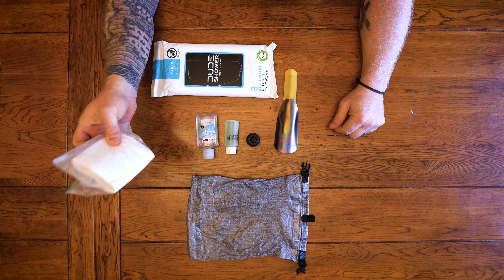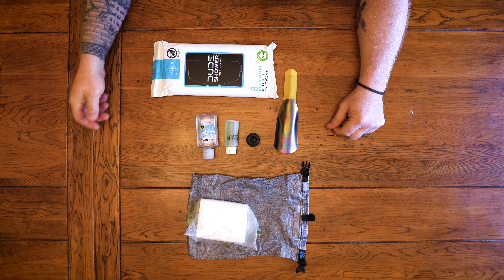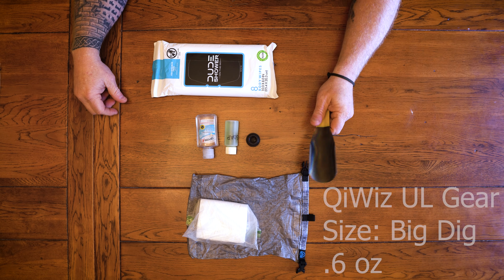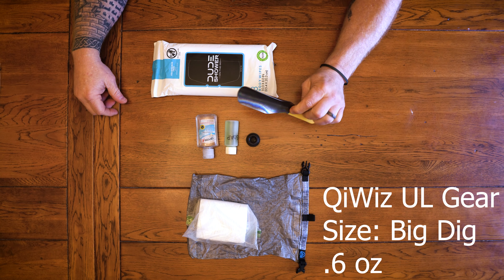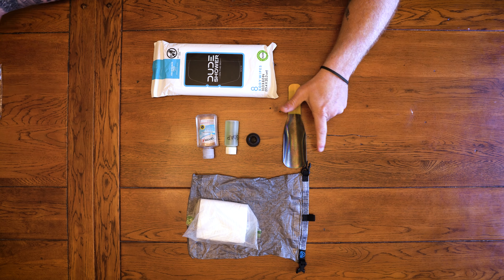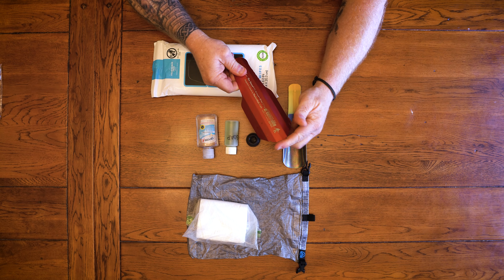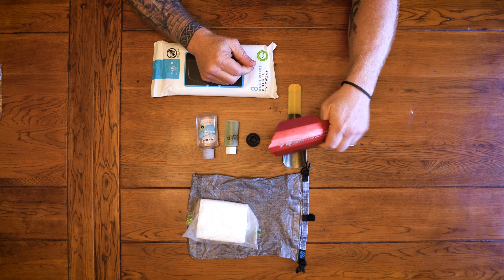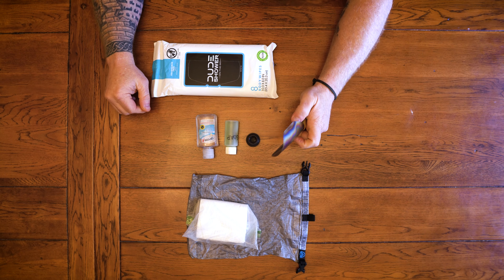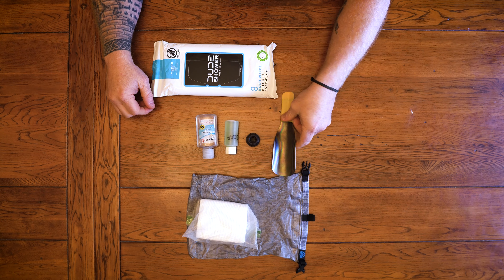TP — I always double up. I keep that in a Ziploc bag in addition to my Dyneema pouch; double protection makes me feel better. We have a little trowel — I forgot the name of this thing, but it's super light and tiny. I was using the Deuce of Spades, which is pretty awesome — there's nothing wrong with it, I love that thing. It's kind of sharp on your hands when you're really trying to dig down, but between this or your trekking pole or a stick, this works great.